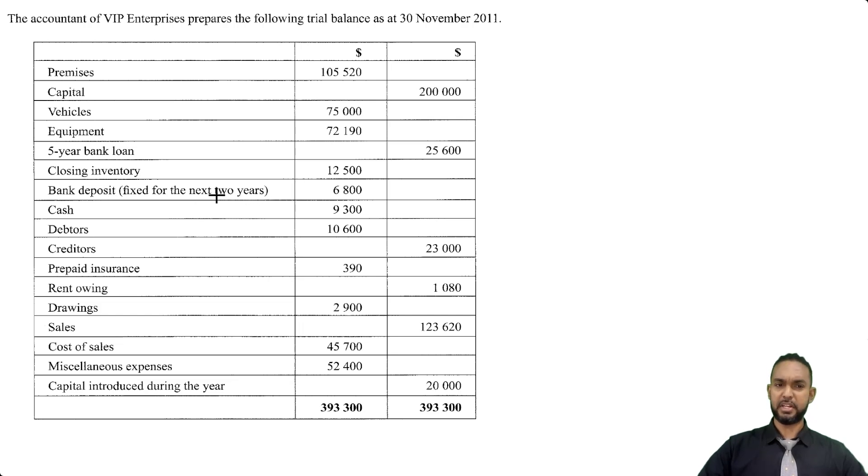We have a bank deposit fixed for the next two years. That's interesting because normally bank items are current assets, but if it's fixed for two years, that's an asset that's going to last for two years, so that's actually going to be a non-current asset. We have cash, debtors, and creditors. We have prepaid insurance and rent owing. Just like closing stock, prepaid insurance and rent owing are normally given to us in the additional information section below the trial balance. But if you see prepayments and accruals included in a trial balance, like I said, this is an adjusted trial balance and they've already been adjusted for. So when you're doing your income statement, you won't have to make adjustments for prepaid and accrued items because they would have already been adjusted for.